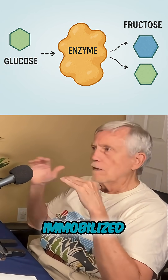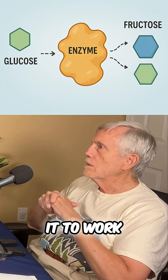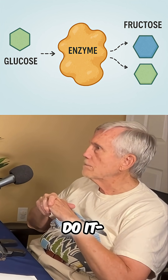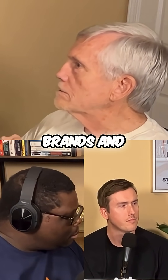So this enzyme was created and it had to be immobilized — and all sorts of other in-the-weeds work — to actually get it to work. And then it was introduced to companies that were trying to do it, in Japan and in the United States. Archer Daniels Midland is one of the first adopters, and Standard Brands.